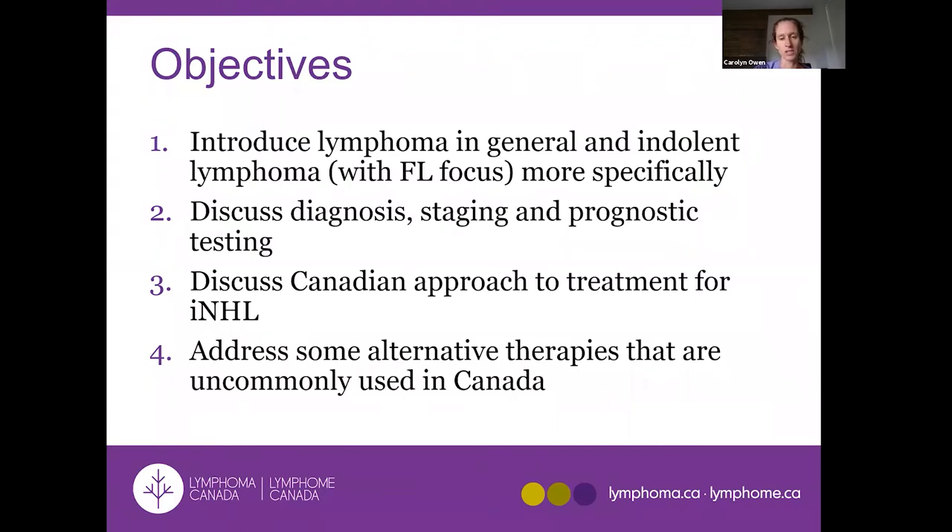There are a number of different agents that have been proven to have some efficacy in this disease, but in Canada we really only use those that have good quality evidence and that are funded. American guidelines may discuss a larger number of drugs because they have a different funding mechanism.